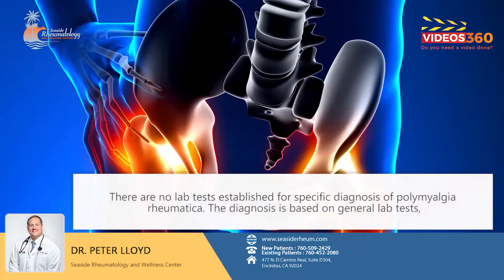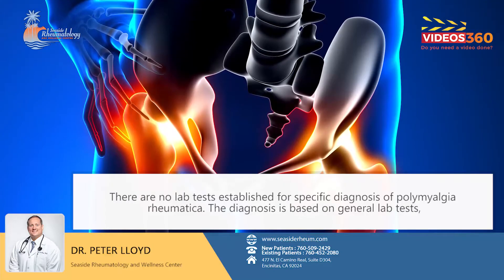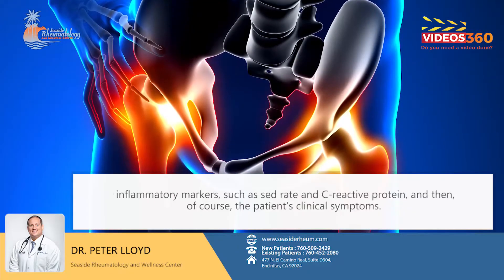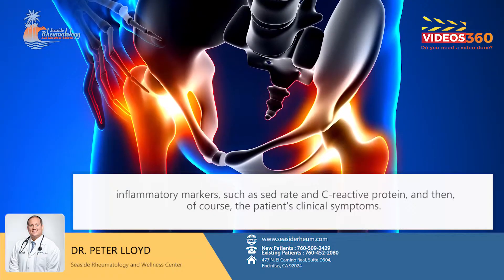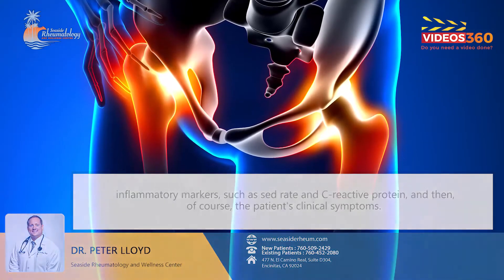There are no lab tests established for specific diagnosis of polymyalgia rheumatica. The diagnosis is based off of general labs and inflammatory markers, such as sed rate and C-reactive protein, and then of course the patient's clinical symptoms.